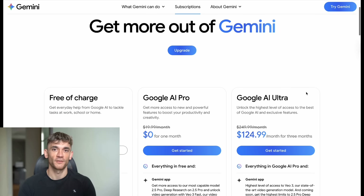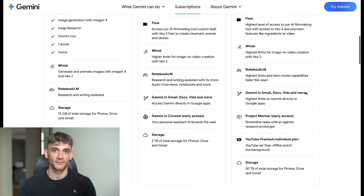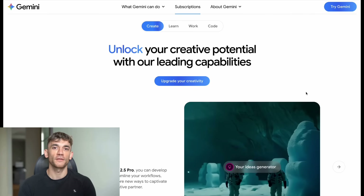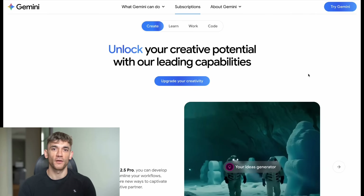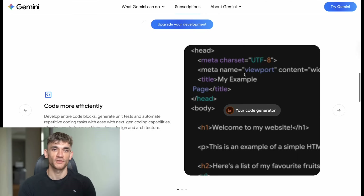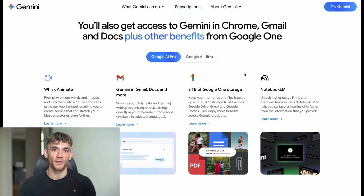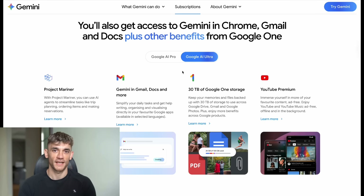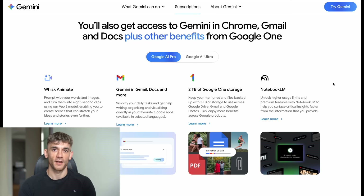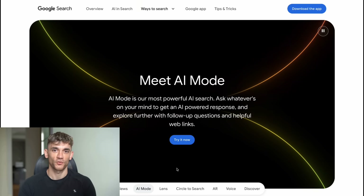Let me show you exactly how to use these new features, because the interface is completely different from regular Google search. First, you need Google AI Pro or AI Ultra — these are paid subscriptions. Pro is $20 a month, Ultra is $30 a month. Once you have that, you need to enable AI mode in Google Labs. Go to labs.google.com, find the AI mode experiment, and turn it on. Now, when you go to Google search, you'll see a new tab called AI mode — that's where all the magic happens.